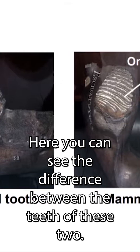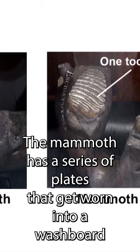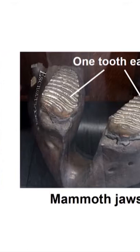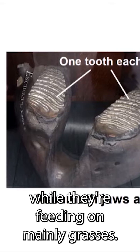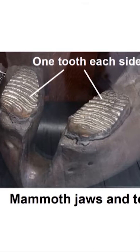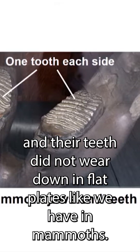Here you can see the difference between the teeth of these two very large elephants. The mammoth has a series of plates that get worn into a washboard while they're feeding on mainly grasses. Mastodons had more of a crunching dentition, and their teeth did not wear down into flat plates like we have in mammoths.